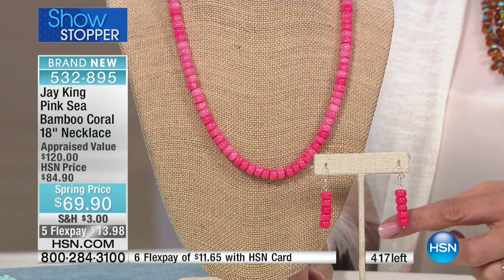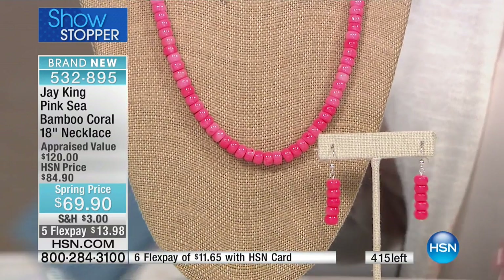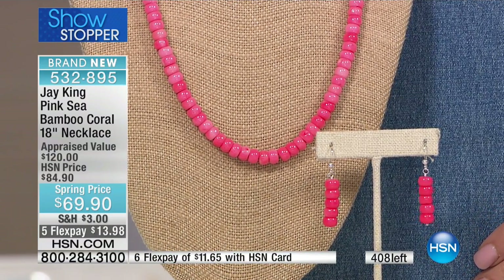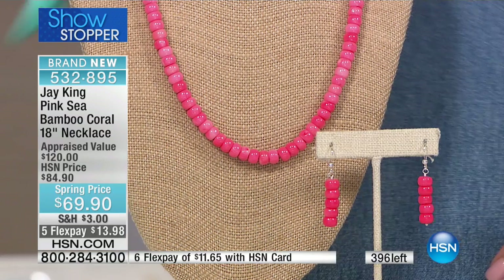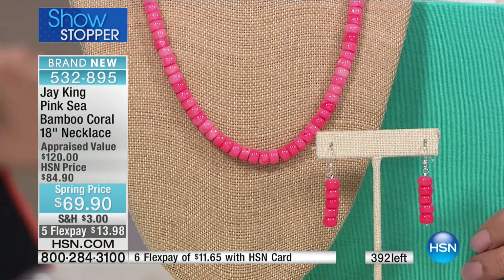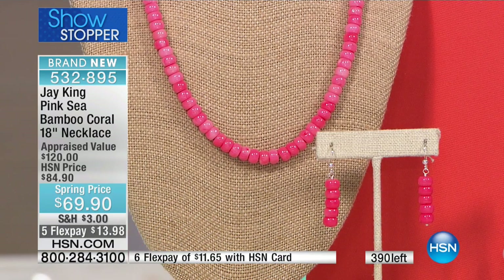Just so everybody knows, we're very environmentally conscious. All the coral we use - we have all the permits to bring it in, it's not endangered, it's been checked through the proper programs. We're very careful about anything we buy, and we're just morally that way anyway. You don't have to worry - this isn't an endangered species.